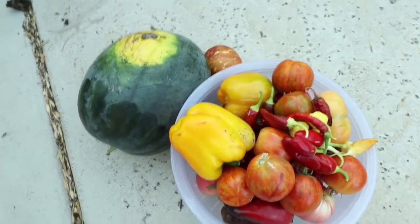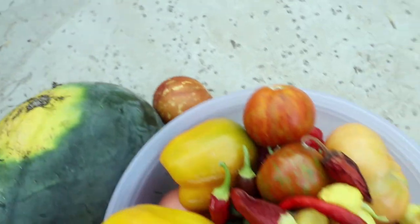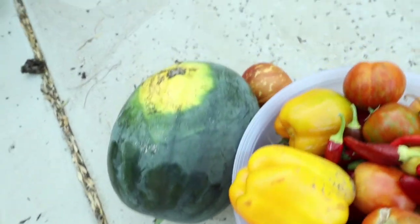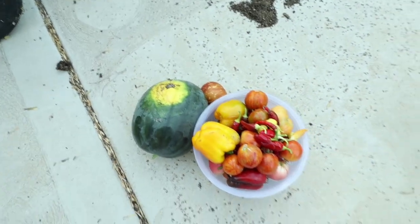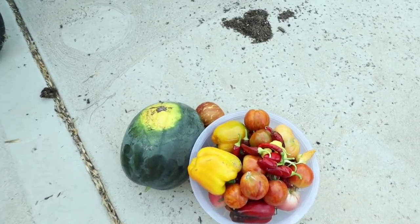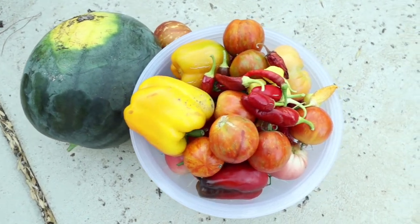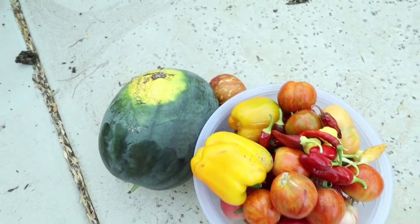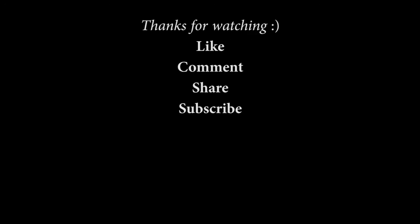So this is what we ended up harvesting today. There will be a taste video coming up soon, so be ready for that. Thank you so much for watching this video, and as always, God bless you.